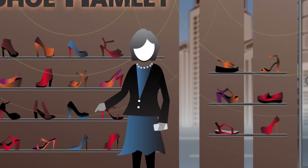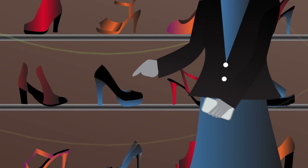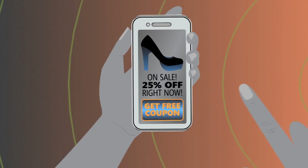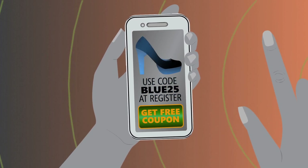Know that a potential customer is looking at a specific shoe, not just entering the shoe section. Armed with that detail, ultra-focused advertising and messaging can be directed to users.